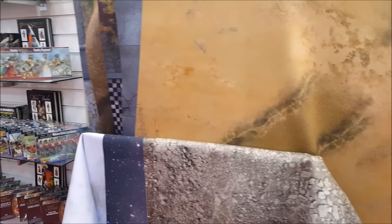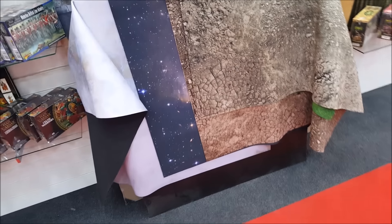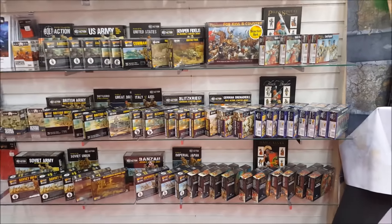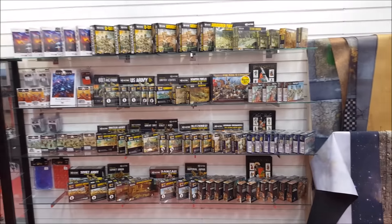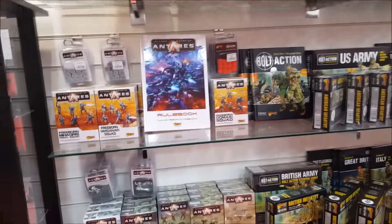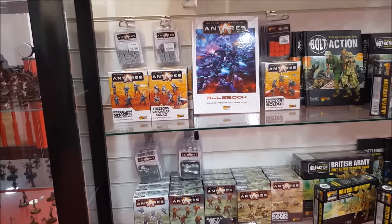There's a good selection of the mats — 6x4, 4x4, 3x3 — and a good selection of them there. We then move to Warlord Games — I should step back because there's more than just Bolt Action. Bolt Action takes up the main bulk, and we've got Gates of Antaris, which is the new sci-fi version. If you've played Bolt Action, Gates of Antaris is Bolt Action in space — uses pretty much the same rule system.